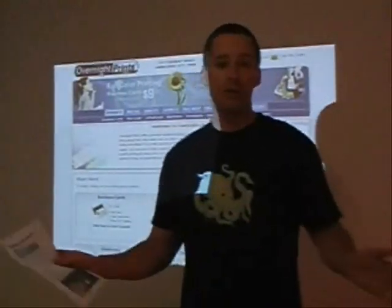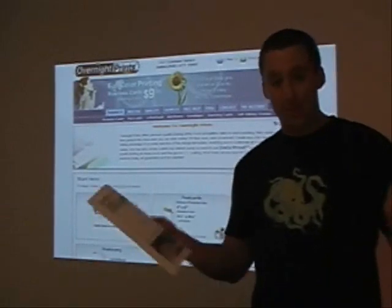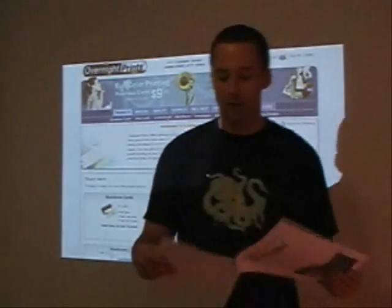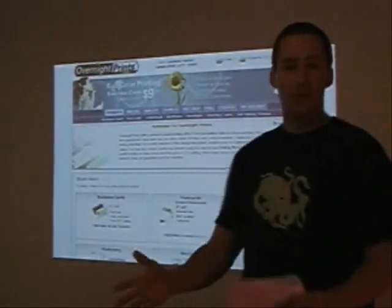And I will never go back to Vistaprint.com. As far as I'm concerned, it's a waste of money. I mean, what do you expect when they have a free business card offer? Just spend a little bit of money and get something so much better quality.